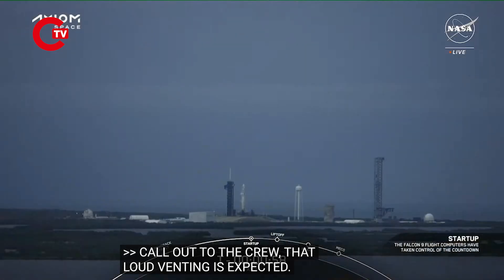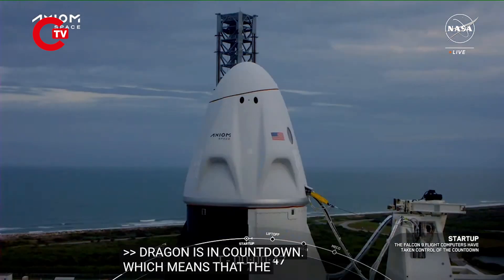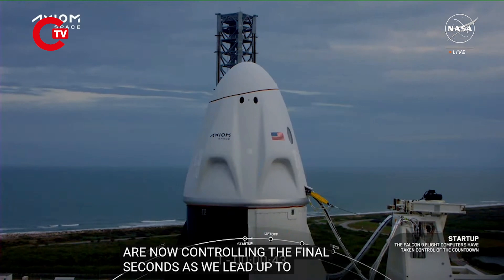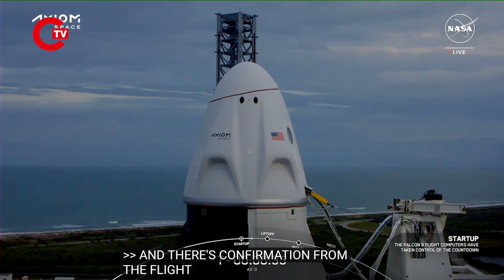Falcon 9 is in startup. Dragon is in countdown. Confirmation that Falcon 9 is in startup and Dragon is in countdown, which means the vehicles are now controlling the final seconds leading up to liftoff. Dragon, SpaceX — go for launch. Confirmation from our flight director: go for launch. We are go for launch.